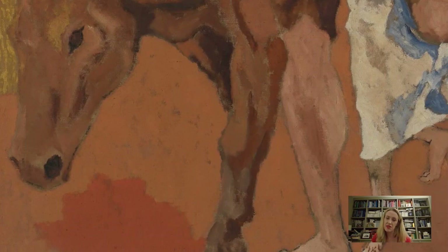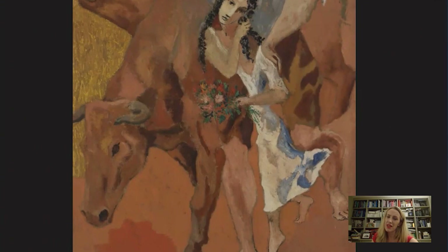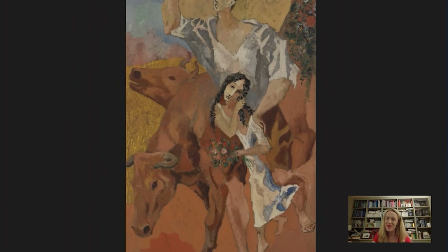So, as you're stuck at home and thinking about where you might like to go next, I hope that talking about Picasso's 1906 painting, The Peasants, has given you some nice memories of your own trips and perhaps some inspiration of where to go next. You never know. Please do tune in again — there'll be more Barnes Takeout tomorrow. Thank you very much.